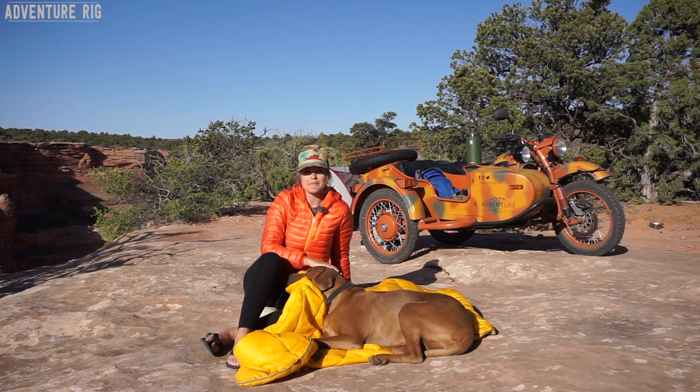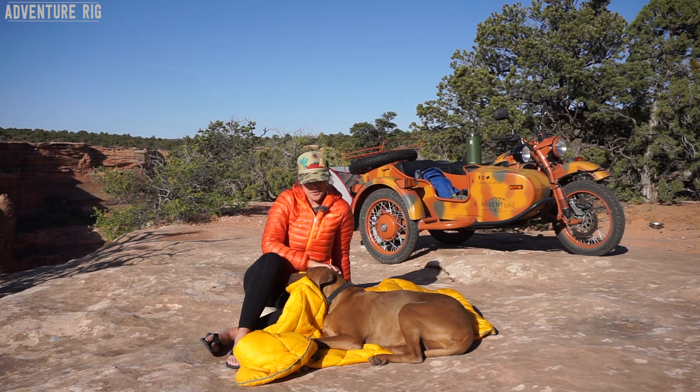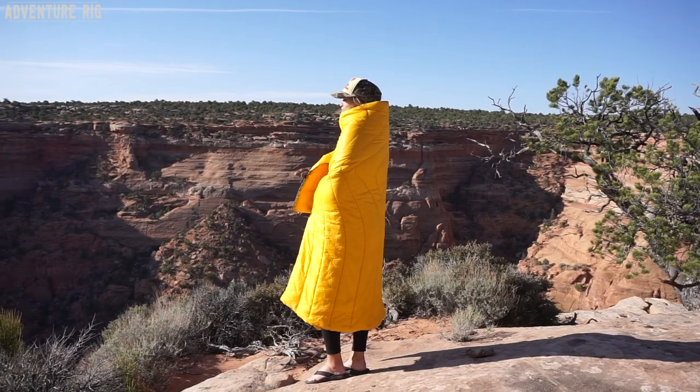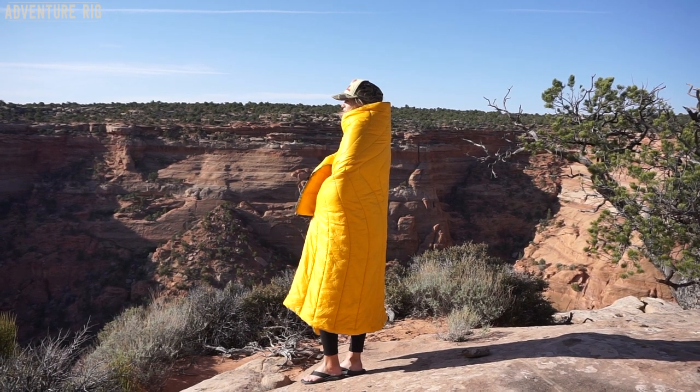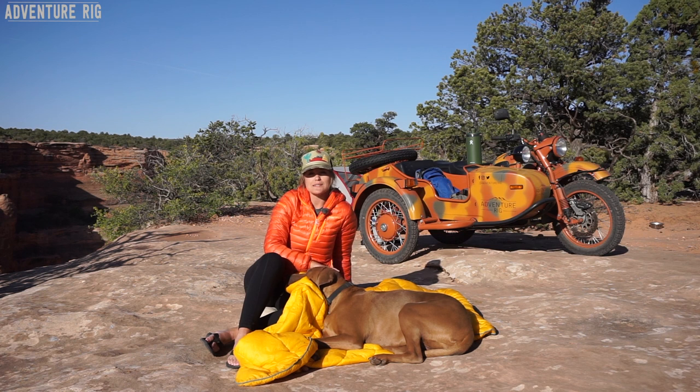If you guys have any questions about the Rumpel Blankets, leave them in the comment section below and we'll get back to you. Whether you're looking for something for yourself or for your best friend, definitely be sure to check out Rumpel Blankets. Thanks again for watching — if you're ever wondering where we are or what we're up to, check us out on Instagram and Facebook at Adventure Rig. I'm Callie with Adventure Rig.